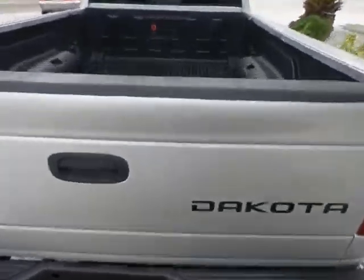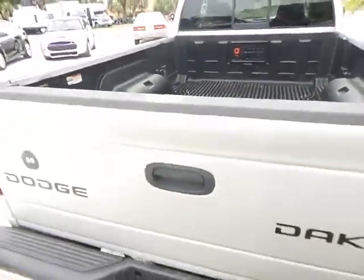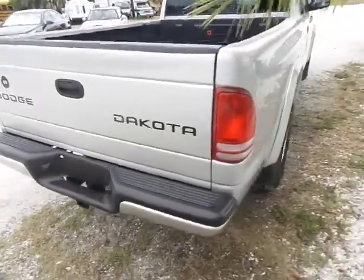It's got a tow hitch in the back. The back's all nice. Everything looks in great condition with this vehicle.